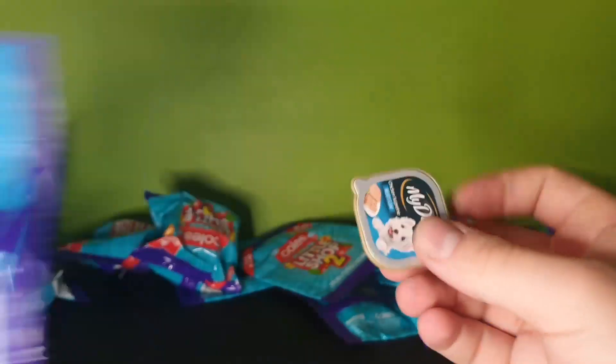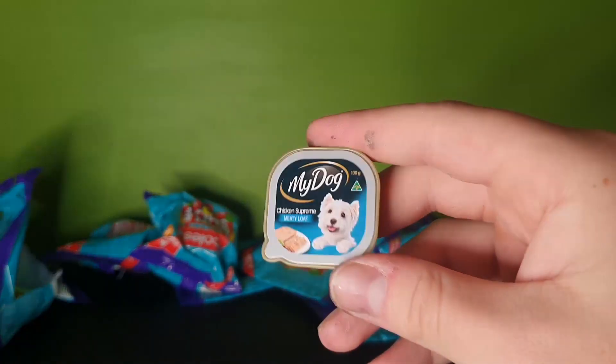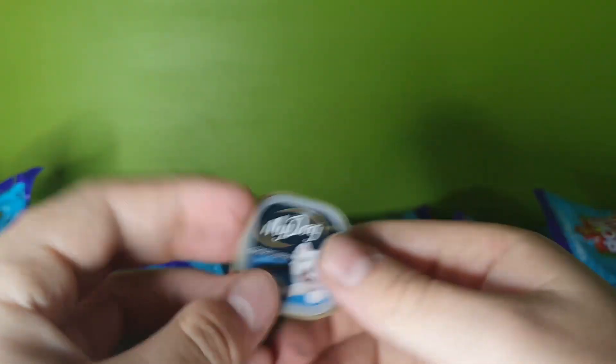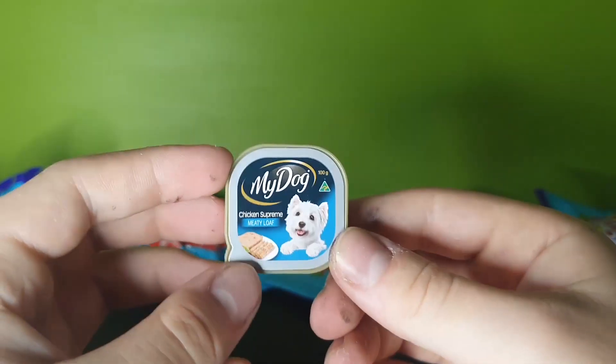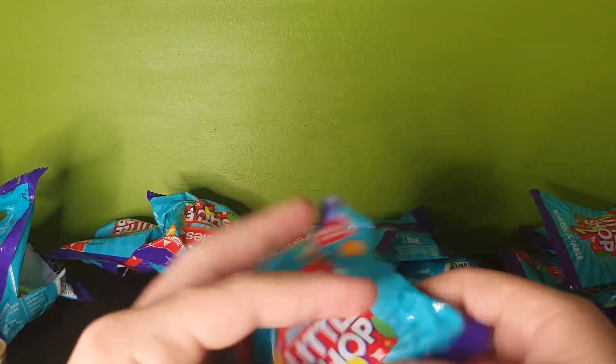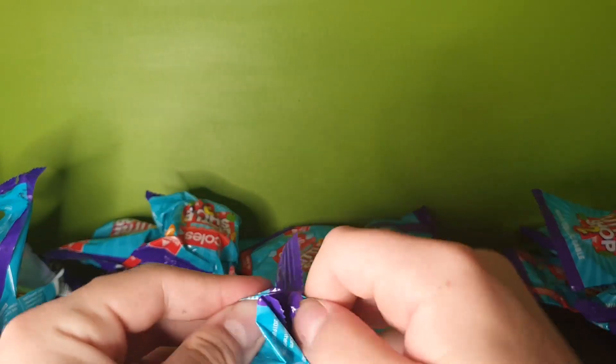Next we have some dog food. Again, all of this just makes me really want to open it, but I know it's just a solid piece of plastic and there's nothing to really open.